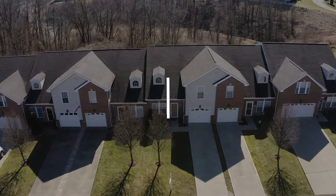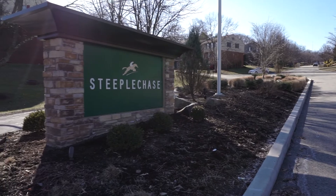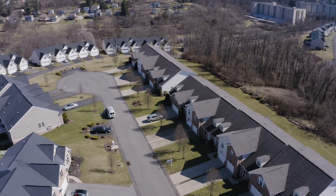There are many things I love about 117 Steeplechase, and you will too. The first and most important is it's a one-way-in, one-way-out community, which means there's low traffic. It's loaded with cul-de-sacs for privacy.